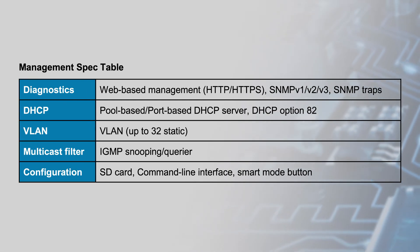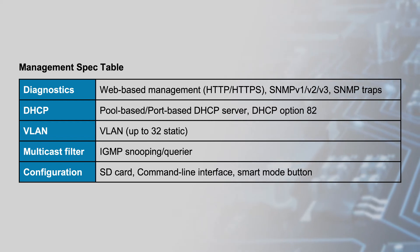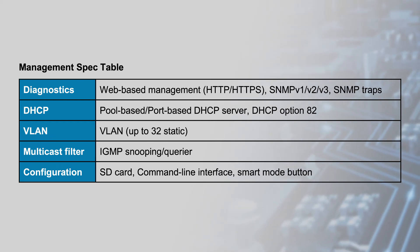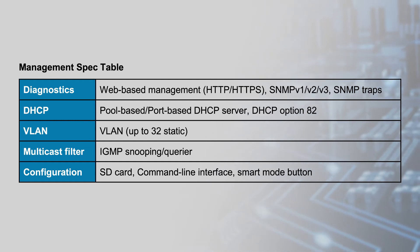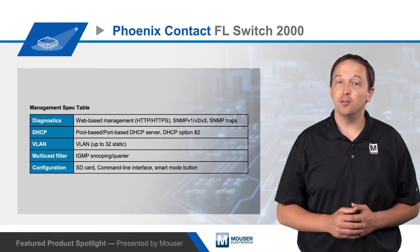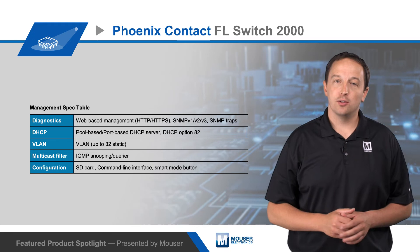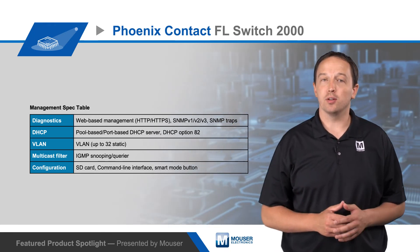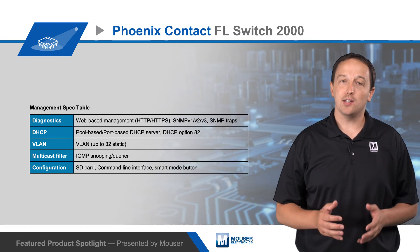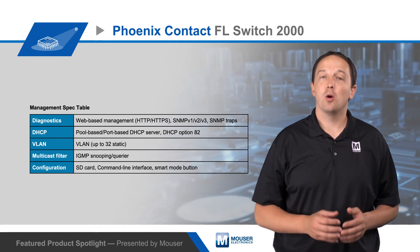The switches provide intuitive web-based management and support SNMP and SNMP traps. Port or pool-based DHCP server functionality is available, and supports DHCP option 82 to guard against spoofing. The switches support up to 32 static VLANs, multicast filtering to reduce network load, and configuration via SD card, command line interface, or the smart mode button.